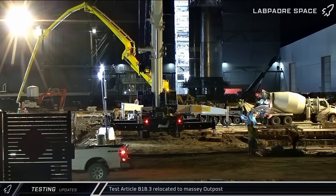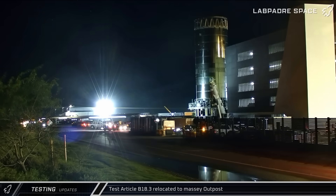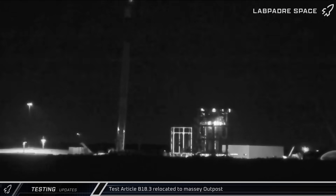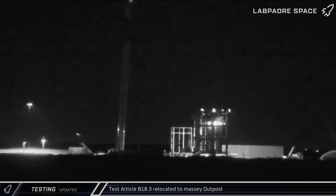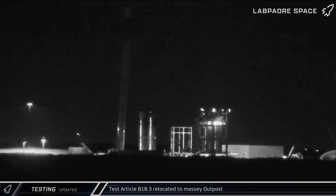Shortly after midnight on Friday night, the B-18.3 test article was rolled out of the build site and began its journey to the Massey outpost. A little over two hours later, the Block 3 booster test article arrived at the site to begin qualification testing for this latest iteration of SpaceX's Super Heavy booster.